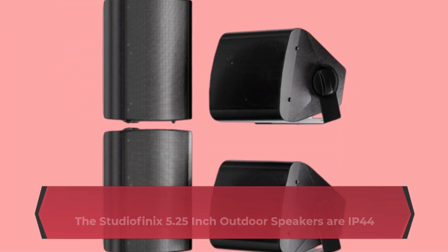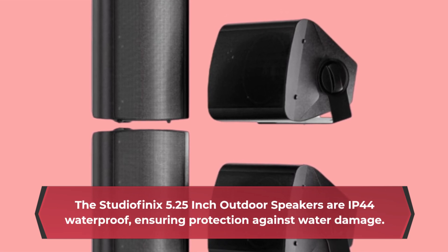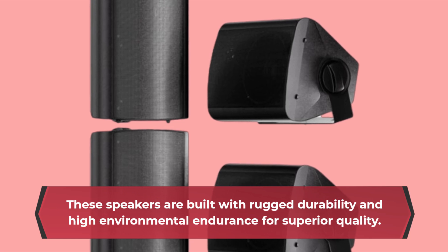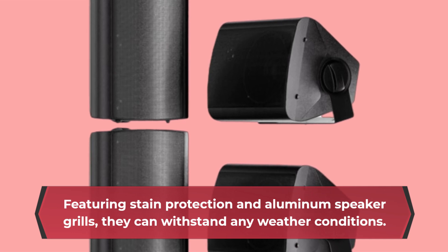The StudioFenix 5.25-inch Outdoor Speakers are IP44 waterproof, ensuring protection against water damage. These speakers are built with rugged durability and high environmental endurance for superior quality. Featuring stain protection and aluminum speaker grills, they can withstand any weather conditions.